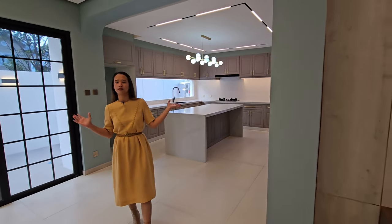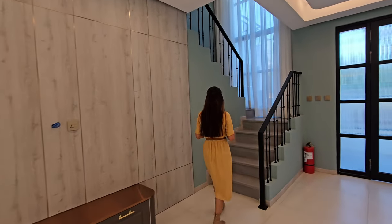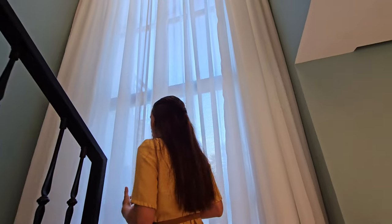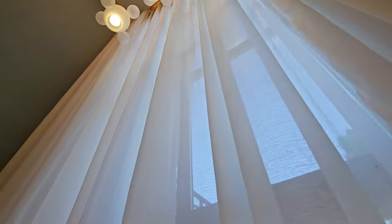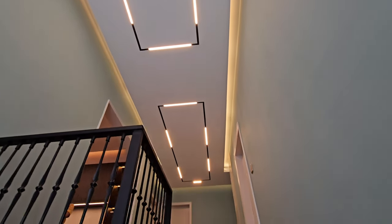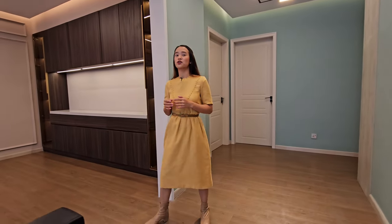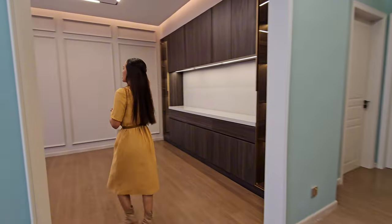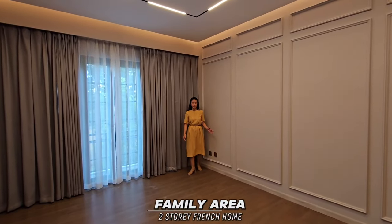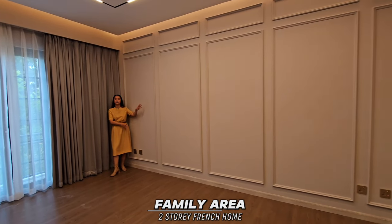After viewing the kitchen, let's go upstairs. The curtains and chandelier are also included once you avail this property. As we reach the second floor, we have your family area with space for a sofa or furniture.